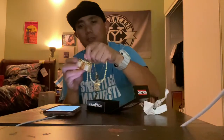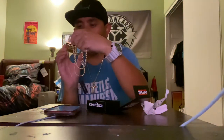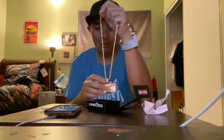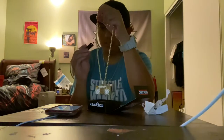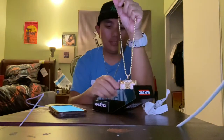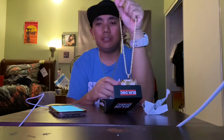Yeah, this is a real cool piece to have right here — all iced out, it's a real head turner. This is the King Ice ghetto blaster necklace, Run DMC version.